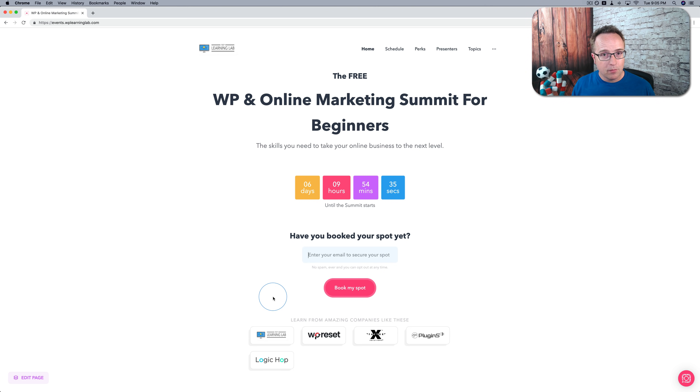They're free forever, so why not do it? Why not gain more knowledge? Go here now before life gets crazy and before we forget, because life happens. Things get crazy every day with so many kids running around — I forget stuff. So before you forget, come to this page, enter your email address, click the book my spot button, and on June 18th, enjoy these presentations.